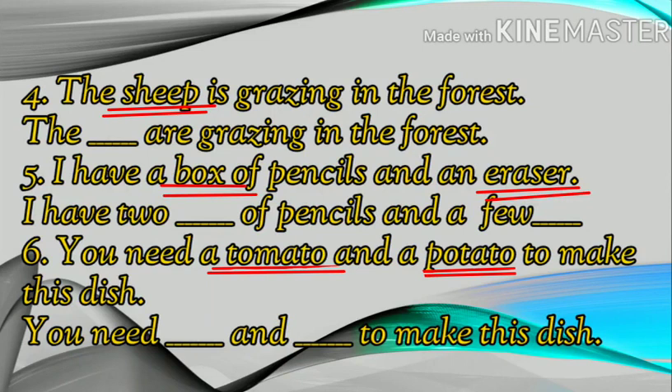Number one: This shelf is full. These shelves are full. Here, you have changed the singular form to the plural form.